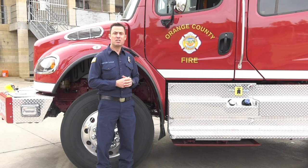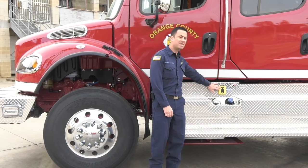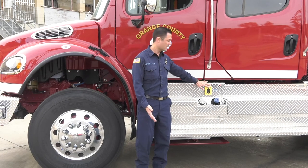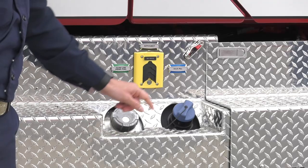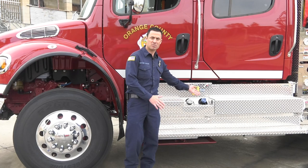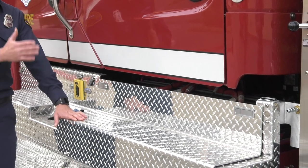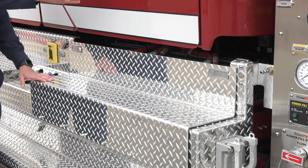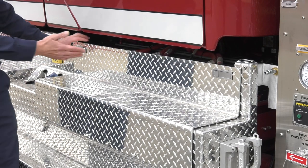Starting on the driver's side, you'll notice some of the changes. First, we have the quick connect charge port. You'll see these become standard on most of our apparatus. It will work with any of our charge cords and then it will just quick connect out of the engine. Down below here, you'll see that we have a DEF engine now, so that's different than our older Type 3s — these are now DEF. Another change you'll notice on these new Type 3s from our previous is we no longer have a compartment door underneath the passenger firefighter from the driver's side. The reason was we now moved all of our batteries to one location.